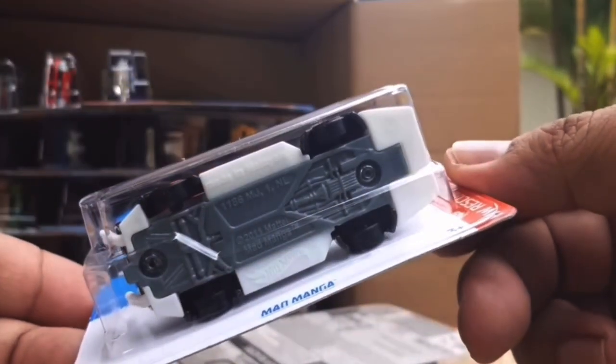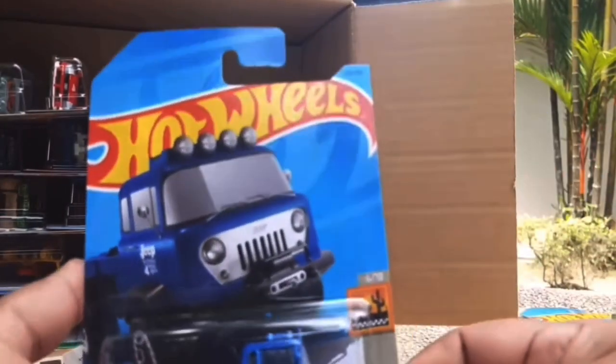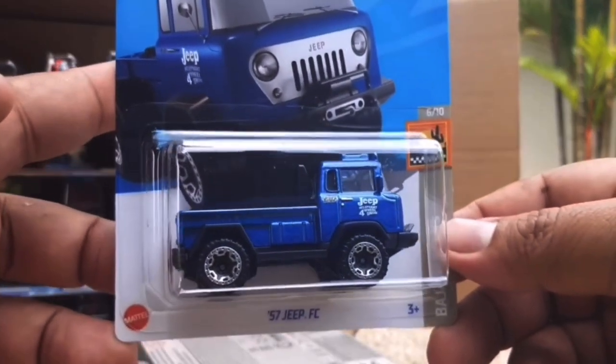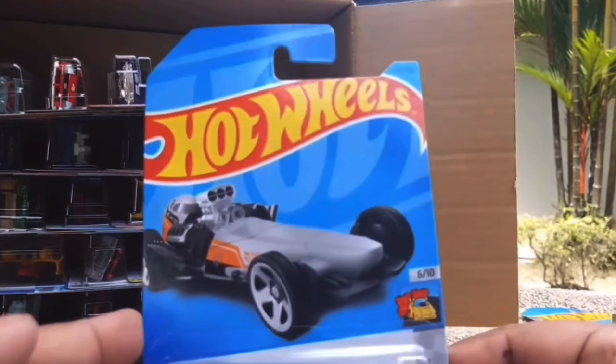The Mad Manga is a new recolour for this case - it was definitely not in the previous case. This one is returning from the previous case - the 57 Jeep FC. Very interesting - we've seen two new Jeep castings this year, which is very interesting. I wonder why they've made so many new Jeep castings.